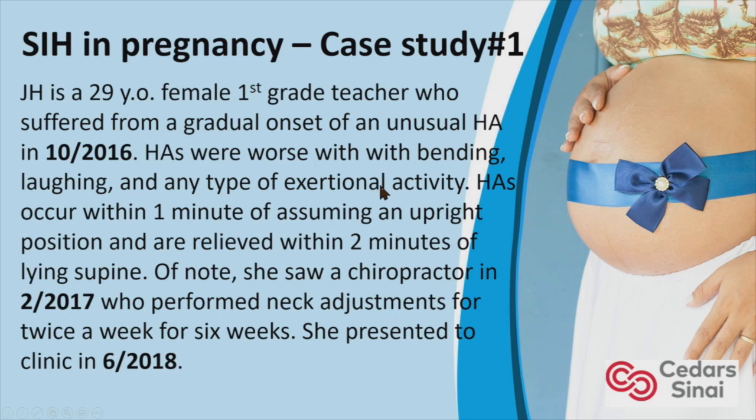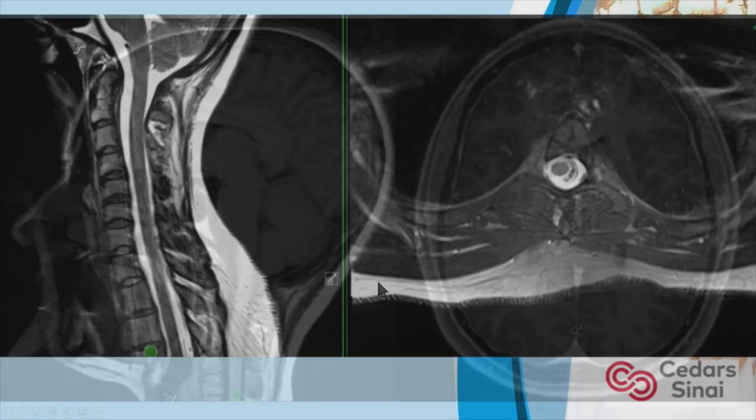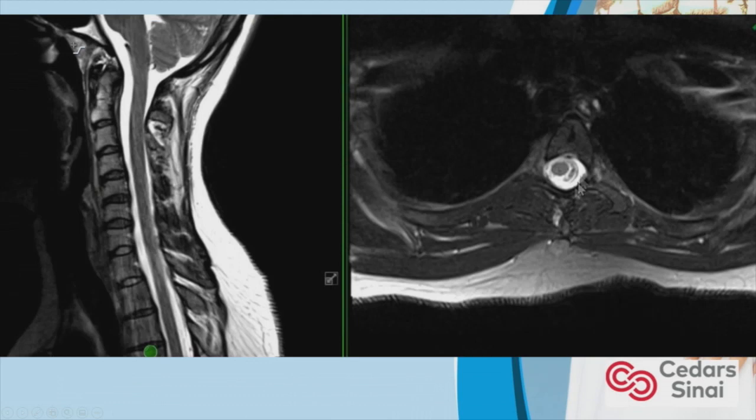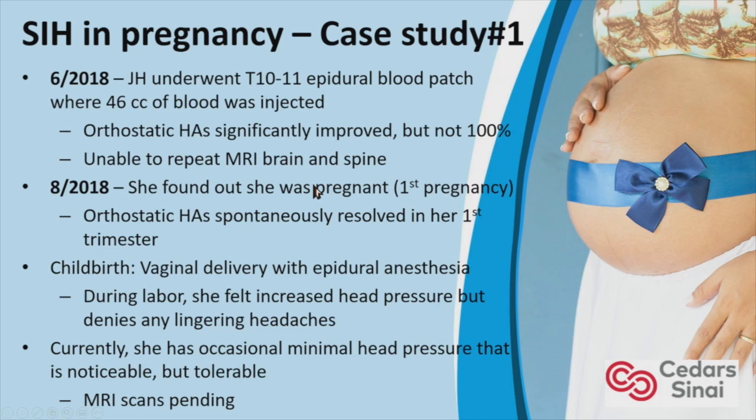Case Study 1: J.H. is a 29-year-old first-grade teacher who suffered from a gradual onset of an unusual headache in October 2016. Headaches were worse with Valsalva and exertional activity, occurring within one minute of assuming an upright position and relieved within two minutes of lying supine. She saw a chiropractor in February 2017 for neck adjustments. She presented to our clinic in June 2018. Brain MRI showed subtle brain sagging and minimal pachymeningeal enhancement. Cervical and thoracic spine showed an extensive lateral CSF leak. She underwent a blood patch in June 2018. Her headaches significantly improved but she was not 100%. She found out she was pregnant two months later, and her headaches interestingly resolved within the first trimester. She proceeded with vaginal delivery with an epidural — no complications.